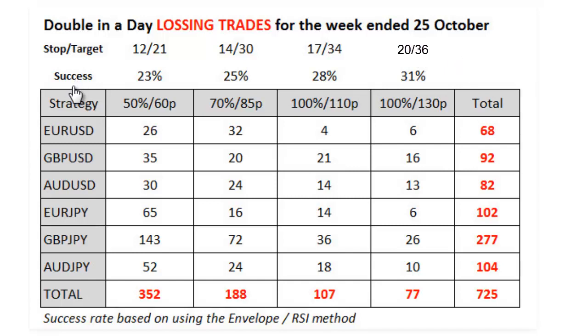That stop-to-target ratio affects your success rate — if you have a small stop and you're going for a huge target, your success rate will be smaller than if you have a reasonable stop and a reasonable target. For this exercise we are assuming very pessimistic success rates: 23% for the 60-pip strategy, 25% for the 85-pip, 28% for the 110-pip, and 31% for the 130-pip strategy. Based on those success rates we can calculate the number of losing trades, which is how this table has been set up — on a calculated basis rather than actual, to present a pessimistic view.